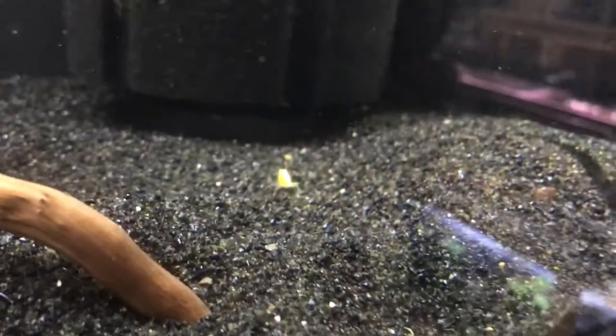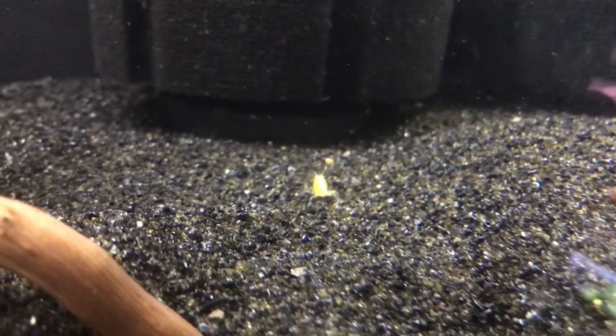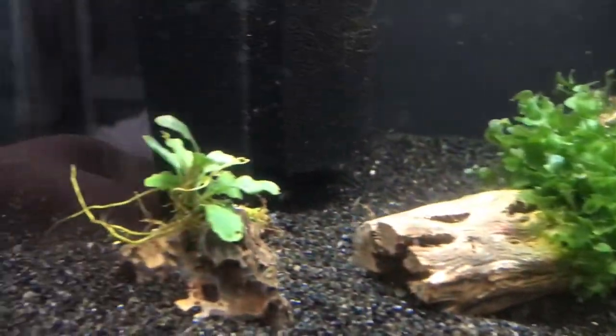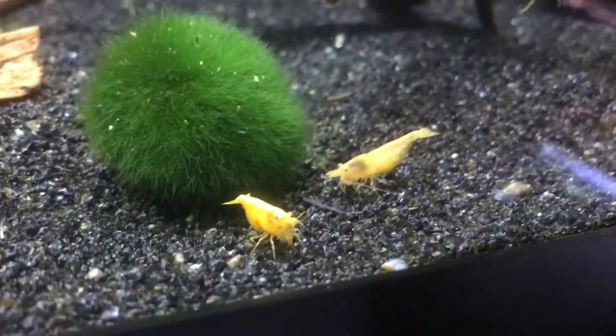If you've been watching my YouTube channel, you know that I recently built a new fish rack back in the fishroom. I added some 20-gallon tanks on this rack, and these 20-gallon tanks are designated for shrimp.